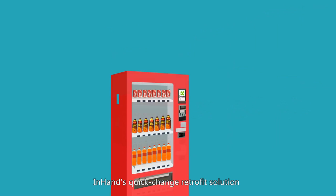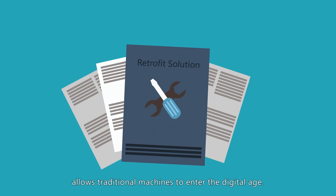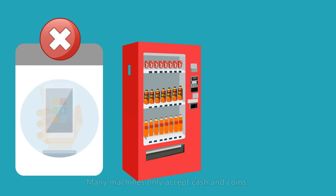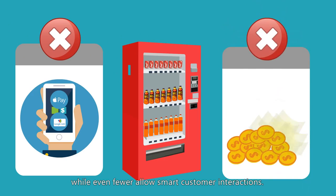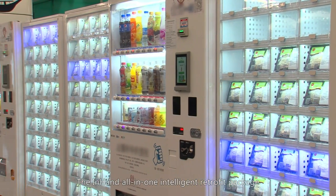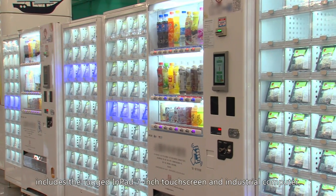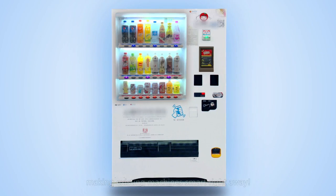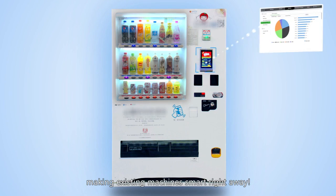InHand's quick-change retrofit solution allows traditional machines to enter the digital age. Many machines only accept cash and coins, while even fewer allow smart customer interactions. The InHand all-in-one intelligent retrofit package includes the rugged in-pad, 7-inch touchscreen, and industrial computer, making existing machines smart right away.